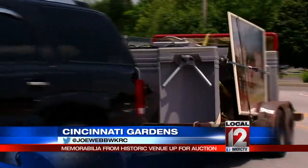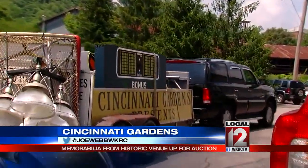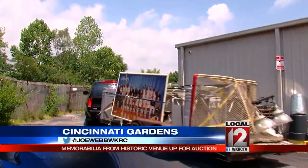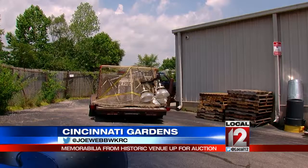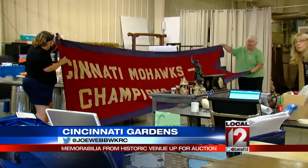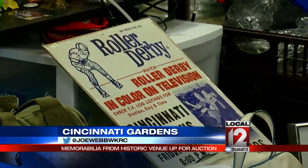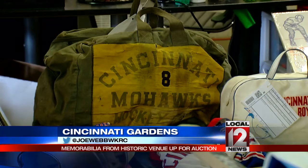So unfortunately it had to be dismantled this week — dismantled and hauled to Everything But The House's warehouse in Linwood. The last load, with those turnstiles, Royals team photos, and a Cincinnati Mohawks hockey goal, rolled in this afternoon. Inside, they were cataloging and admiring the old banners, warm-ups, trophies, and roller derby posters — hard copies of four generations of memories. There will be about 500 to 600 items in this auction, with more items to be released in the future.